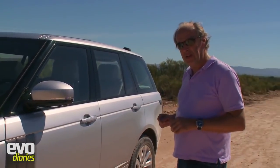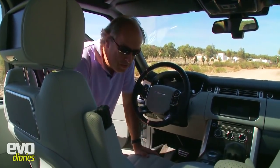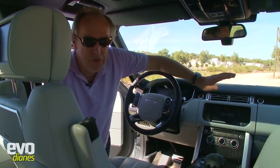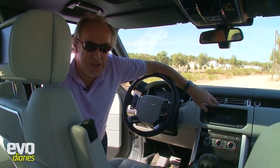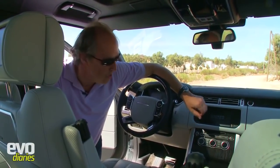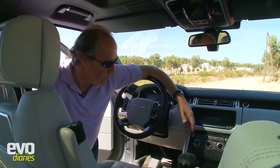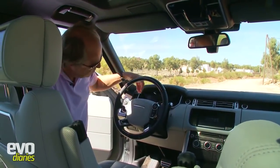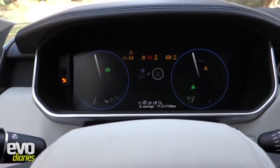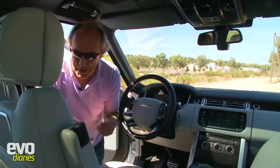This is the top spec - Autobiography - super soft leather finish. They tried to get rid of all the buttons on the car, which may or may not be a good idea, because it means you have to go through sub-menus and adjust things on screen. It looks great but I think it's a little distracting. We saw blank screens on the last generation Range Rover too - as soon as you turn it on, it all comes to life.